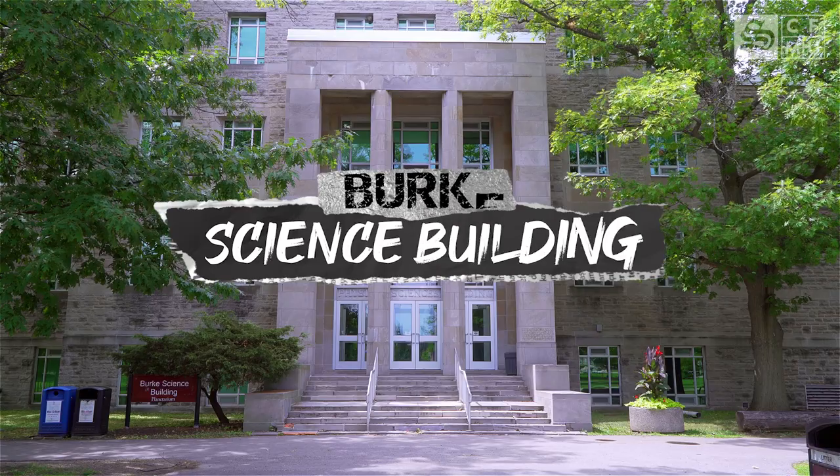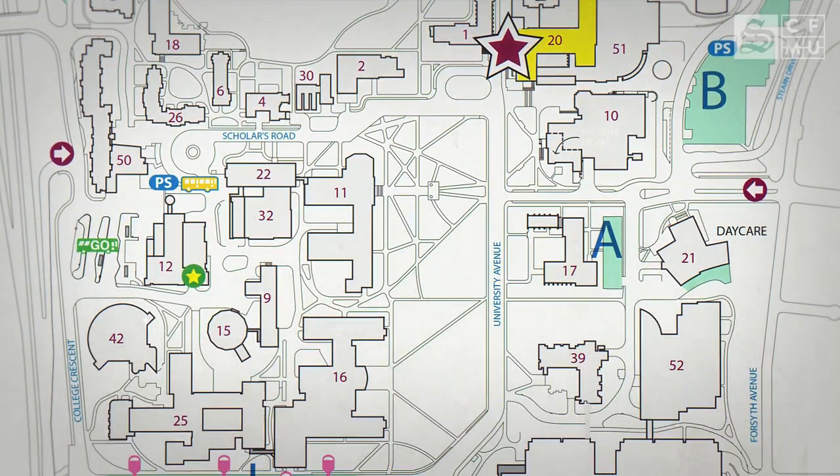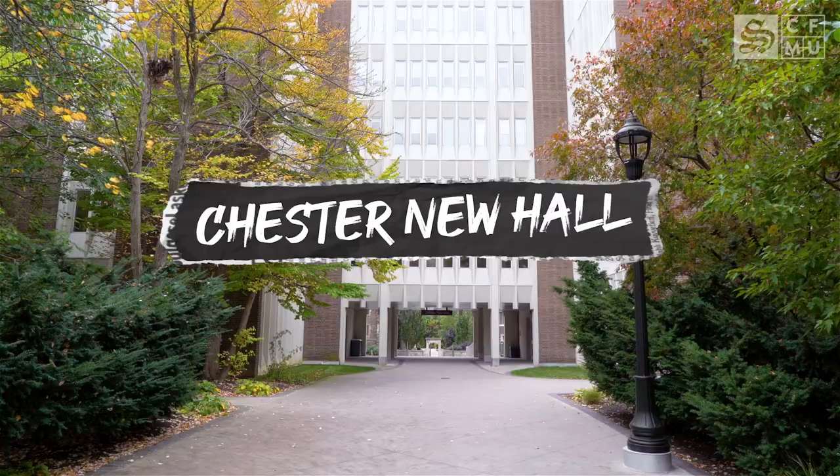Labs and midterms will primarily take place in BSB, particularly on its third floor, while lectures can take place anywhere across campus from LRW to CNH to PG. Your first year schedule will vary depending on what specialization you're trying to get into.